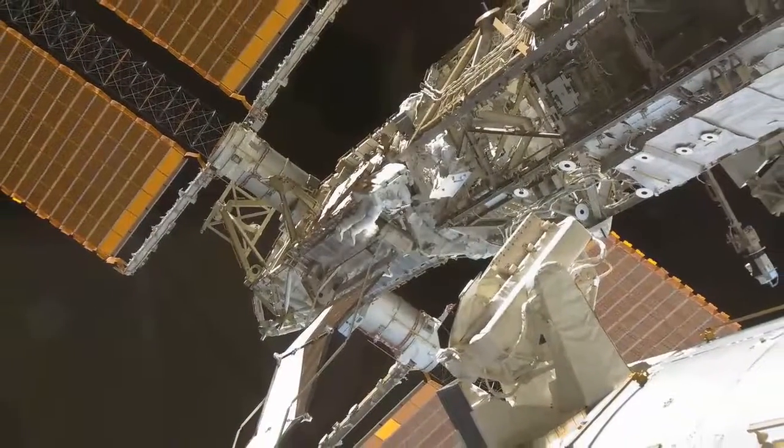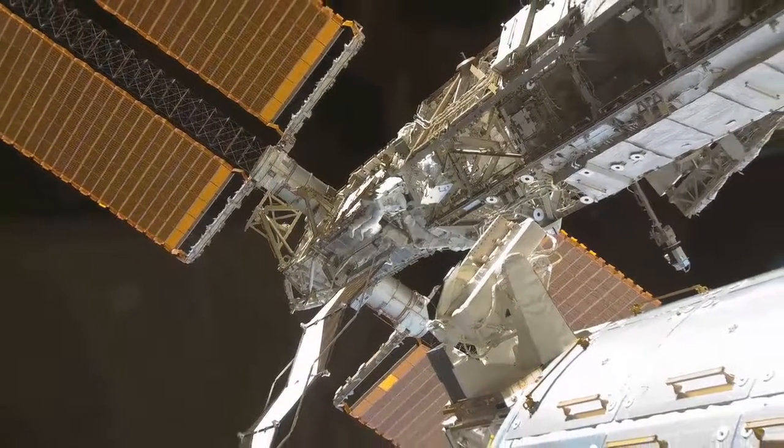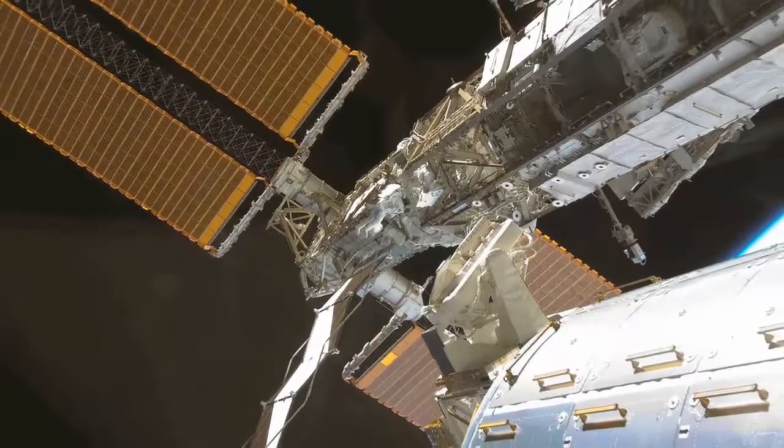And that'll wrap up the tour. This is the International Space Station - a very good example of what human beings can do when we work closely together.